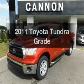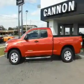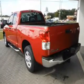Presenting the 2011 Toyota Tundra. Travel the roads in style and comfort in this great vehicle with a powerful eight-cylinder engine. The powertrain includes rear wheel drive driven by a six-speed automatic transmission. Premium wheels lend a distinctive appearance.